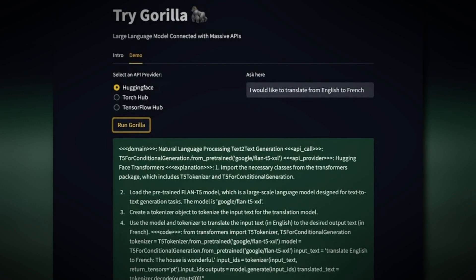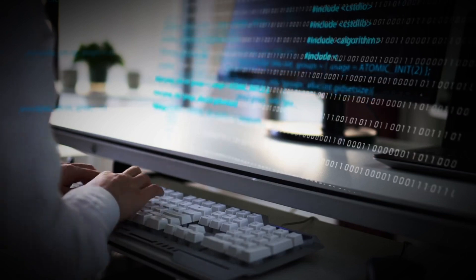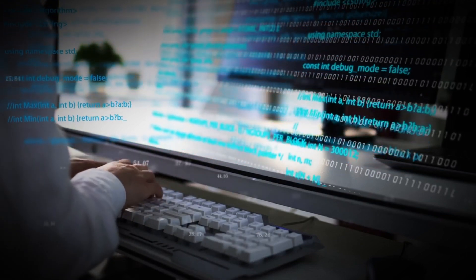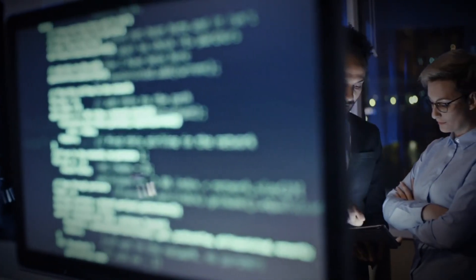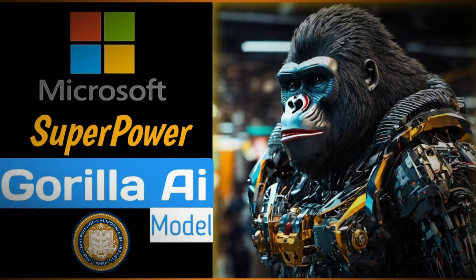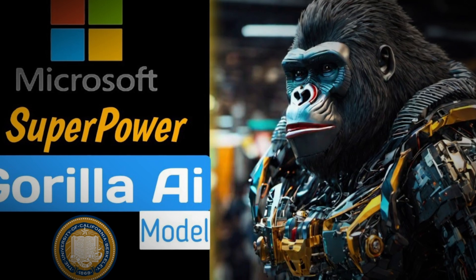Only by comprehending the rise to prominence that Gorilla experienced can we fully value its talents. Imagine a dynamic environment where data changes and developments characterize our surroundings — artificial intelligence that doesn't adapt quickly enough becomes obsolete. Gorilla started off by aiming to develop an AI responsive enough to adjust seamlessly while working with real-time internet applications, and Microsoft and UC Berkeley brought that idea to life.